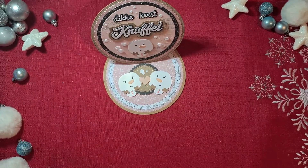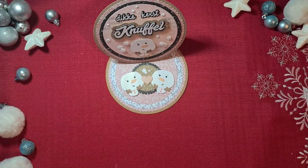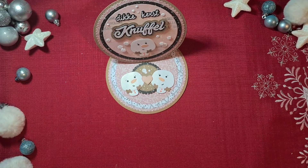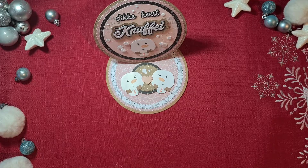Hello everyone, welcome to PaperCraftMix. It's me Brigitte and you are looking at Day 23 of the Holiday Advance Collab 2022 hosted by PoetSpice. I can't believe we are almost at the end — tomorrow will be the last day of our collaboration.